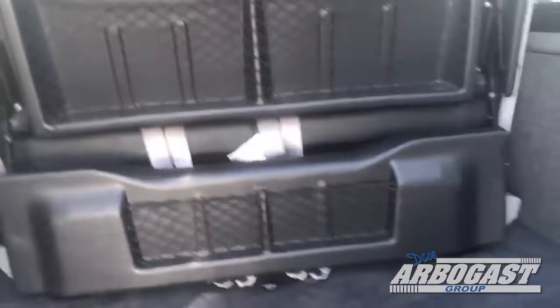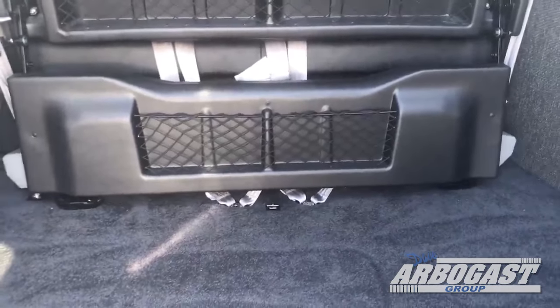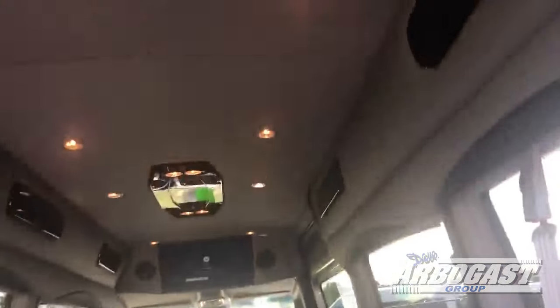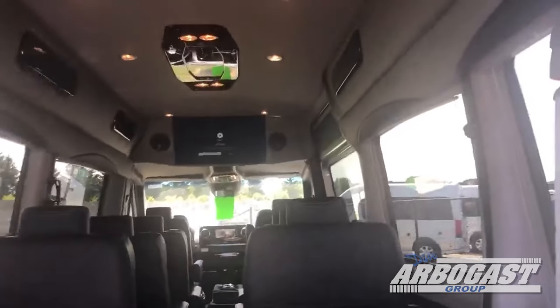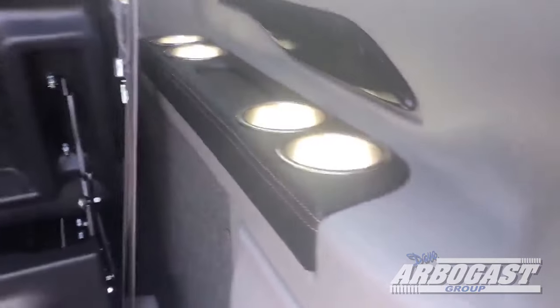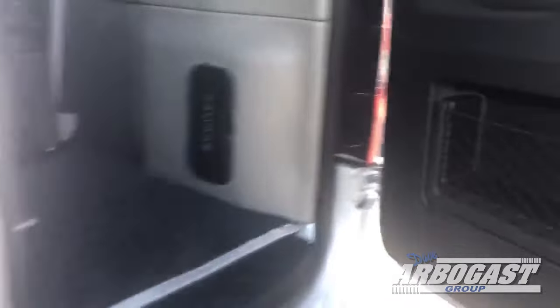Here you've got the sliding sofa. This is just a two-piece but it does slide forwards and backwards. Slid all the way up, you can see you've got tons of cargo space. That also lays down into a bed. You can see all your captain seats, and up in the ceiling there's your 32-inch flat screen.